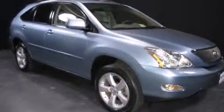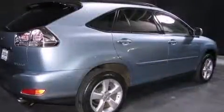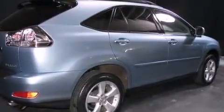A 3.5-liter V6 engine pairs with a sophisticated five-speed automatic transmission, providing a smooth and predictable driving experience. All-wheel drive keeps this model firmly attached to the road surface.